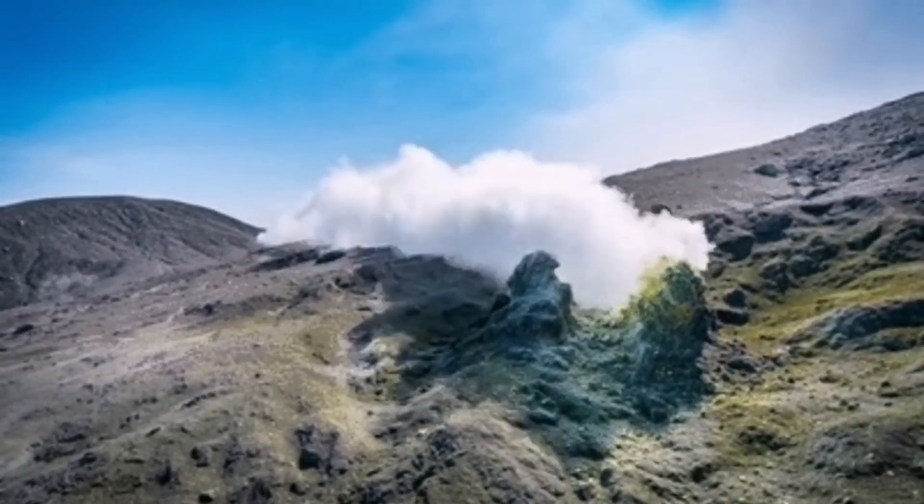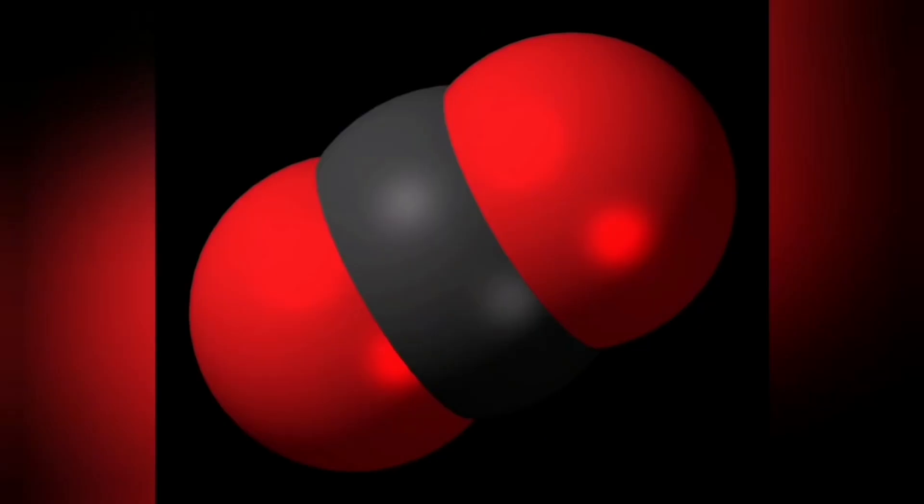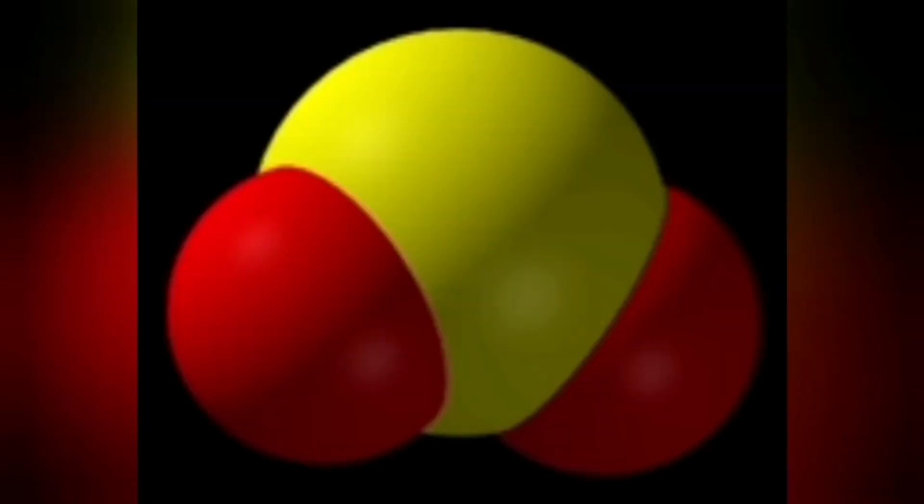Rain creates steam. Fumaroles are also rising from the ground in the volcanic area, including gases such as carbon dioxide and sulfur dioxide, which can also disintegrate and form yellow sulfur.